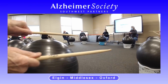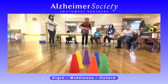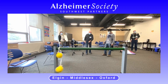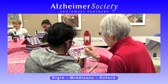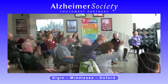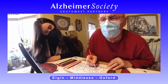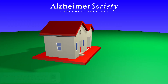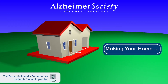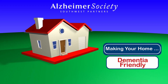Alzheimer's societies across the province are engaged in helping to make their communities dementia-friendly, a place where people living with dementia are welcomed, included, and supported. Our goal is a community that pays attention to the social and physical needs of the person living with dementia, and it all starts in our homes. This Making Your Home Dementia-Friendly video series will provide valuable tips for making your home the most safe and supportive environment for your loved one.